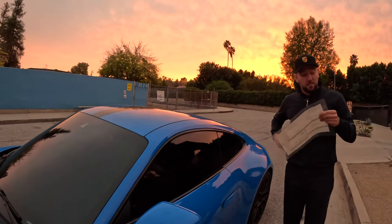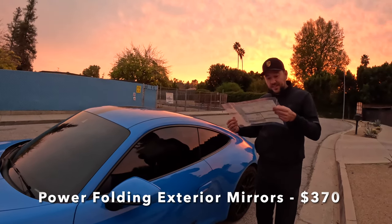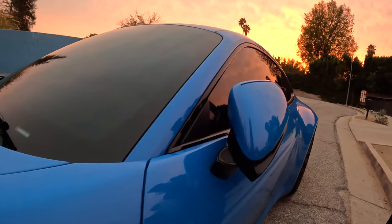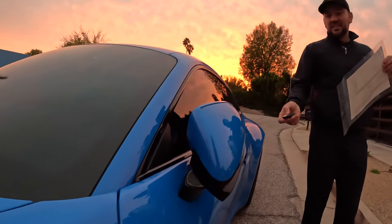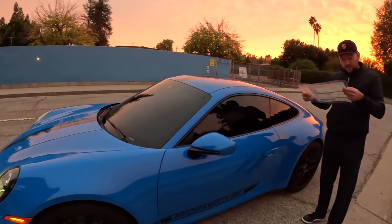This is the option that inspired me to record this video — power folding exterior mirrors for $370. So if you want your Porsche mirrors to fold automatically, it is not free at all. You have to pay $370. Since it's not a lot, you'd probably pay for it, and that's how Porsche makes an extra $370.